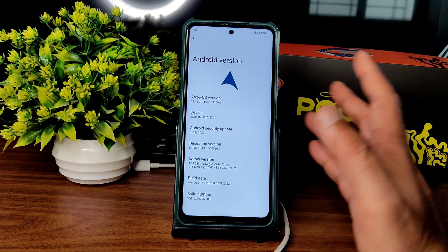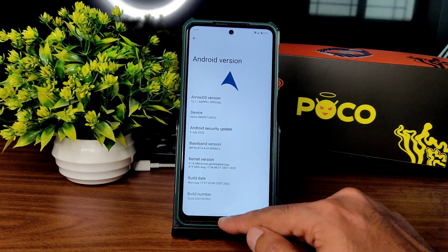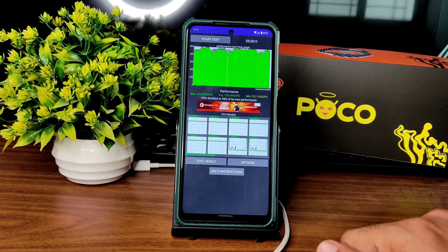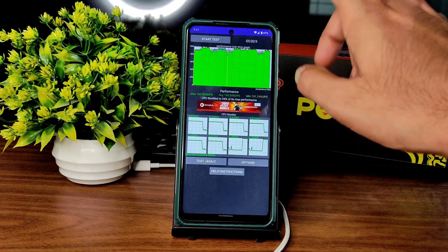Flash the GApps variant for better experience — no need to flash separate GApps and get errors. I have been running the CPU throttling test for the last five minutes. The maximum is 162, average is 155, and minimum is 131 MHz. It throttled to 94 percent of its max performance — there is a little bit of throttling, you can see some peaks and spikes.